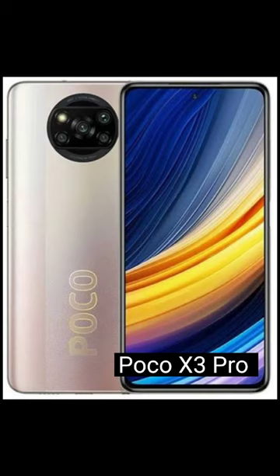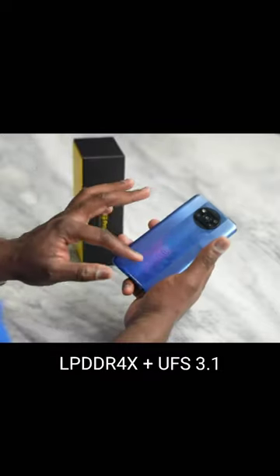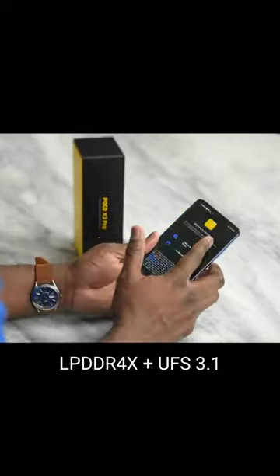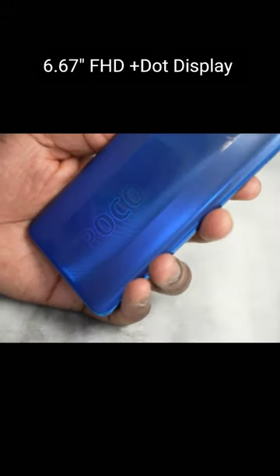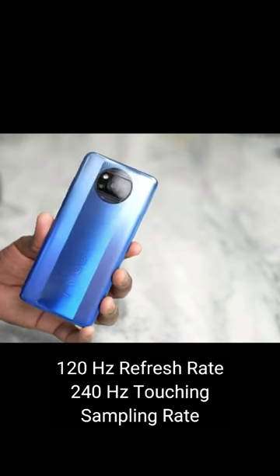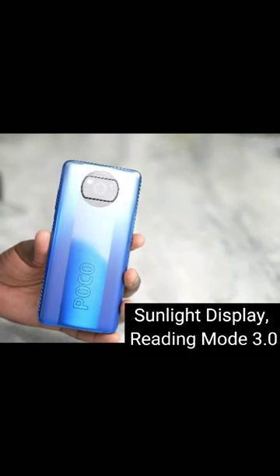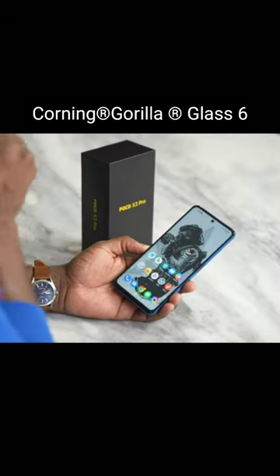COCO X3 Pro with maximum storage of 8GB plus 256GB RAM, LPDDR4X Plus UFS 3.1, 6.67 inches, 4HP Plus top display with 120Hz refresh rate and 240Hz touching screen rate, support sunlight display, rating mode 3.0 with Corning Gorilla Glass 6.